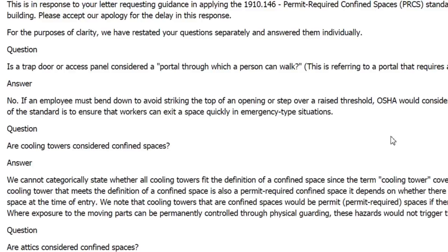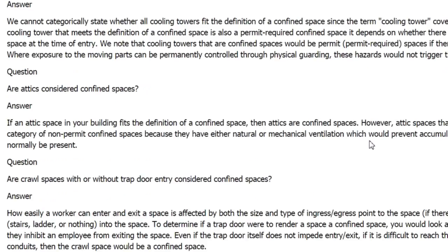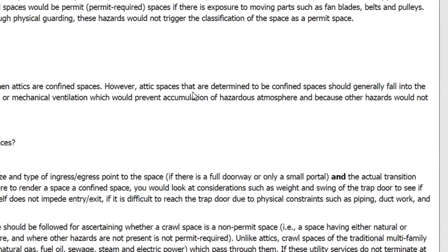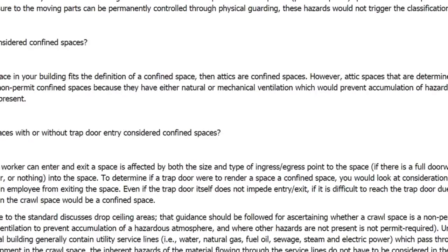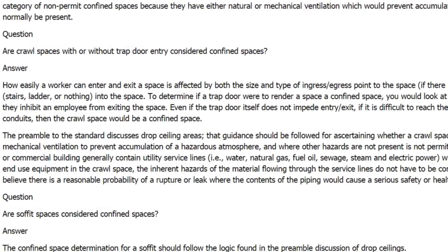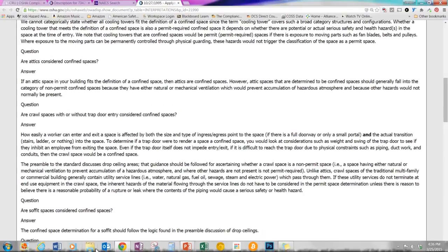The permit portion applies only if there is an actual hazard present. If you can remove the hazard, you can remove the permit requirement. OSHA's interpretation letter states that attic spaces determined to be confined spaces generally fall into the non-permit category because of natural or mechanical ventilation, which removes the atmospheric hazard. The same logic applies to crawl spaces — eliminate the hazard and you're not required to write a permit.